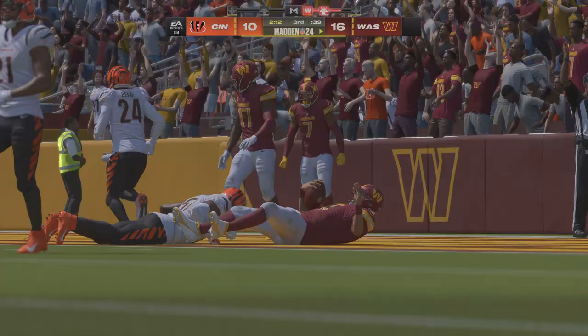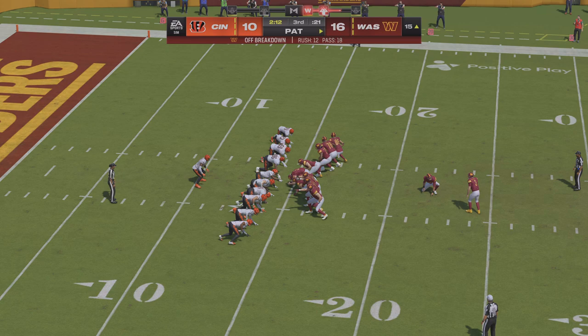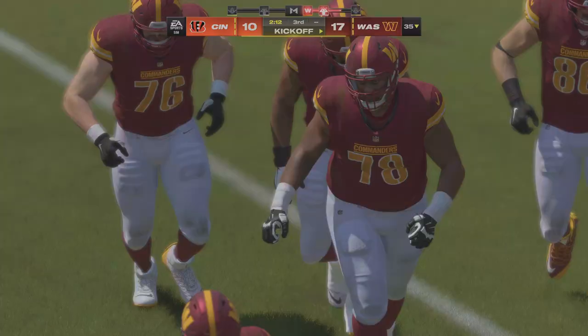And he takes it in — touchdown Commanders! Taking it in from seven yards away and the Commanders have taken the lead, going right down the field and scoring on the opening drive of the second half. He's looking but he knows he doesn't want to force anything — when nothing avails itself he slips past the rushers, takes it right up the middle and into the end zone. Extra point from McManus is good and that makes it a 17-10 score.